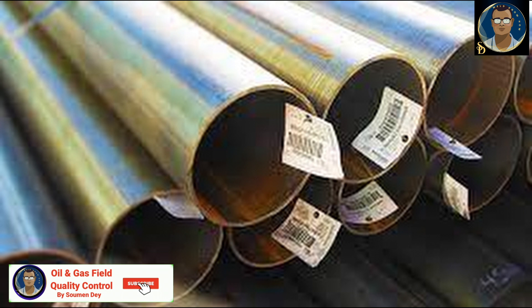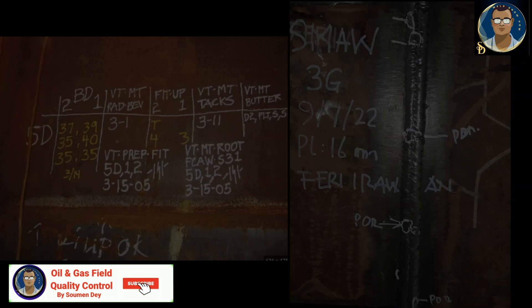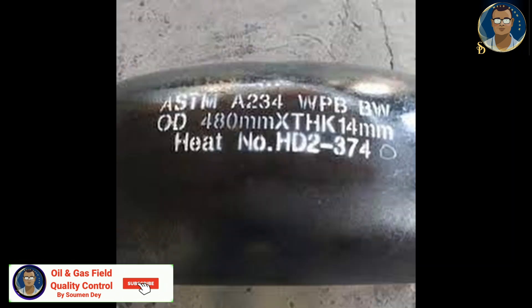All welds and spool numbers will be traceable to the applicable approved drawing as per requirements of the company standards and weld identification and traceability procedure, by tagging, labeling, or stenciling. When a length of pipe is cut from a longer joint of pipe, all vendor markings and other identifying information will be transferred to each length of the pipe. This also applies to pipeline segments and piping spools.